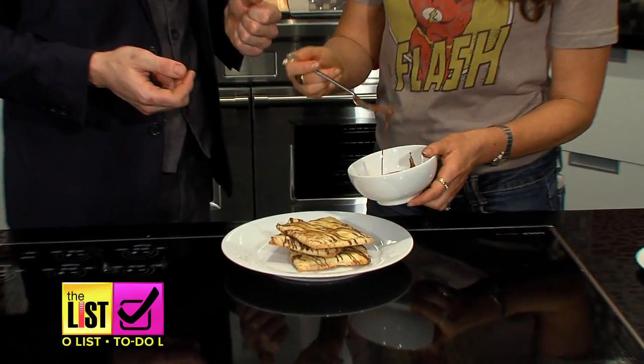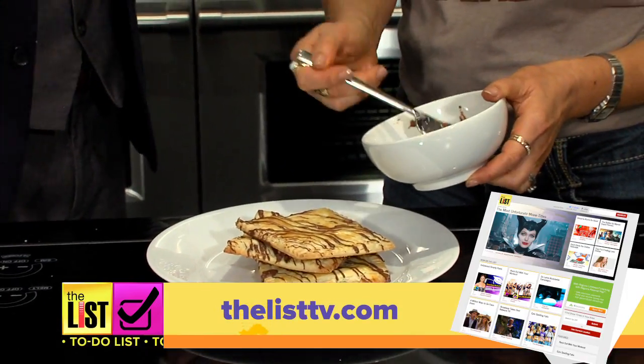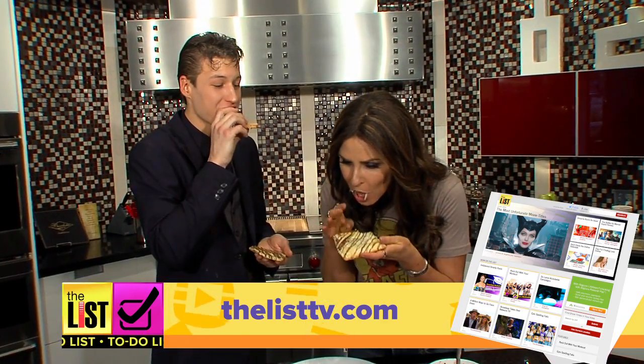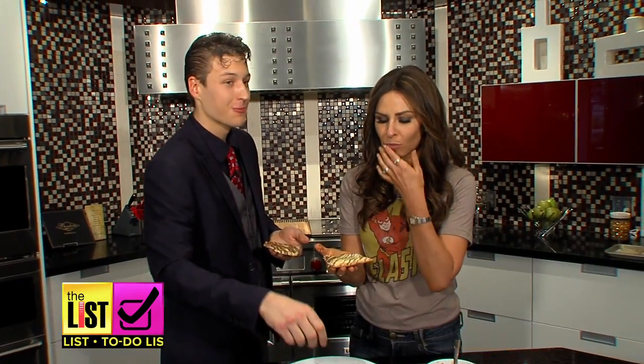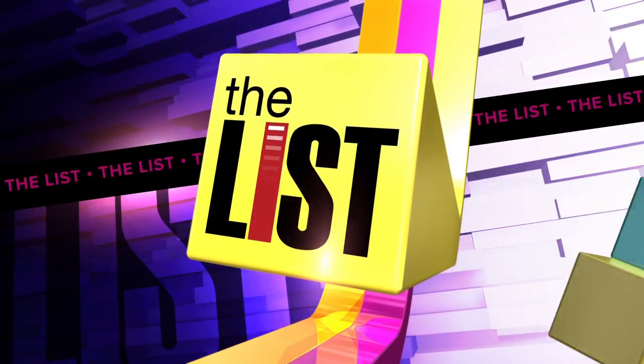For the full recipes — including one for a two-ingredient chocolate Pop-Tart — head online to thelisttv.com. It's flaky, it's all over my clothes, and it's delicious. Two ingredients, too good to be true, on our to-do list. It's so tasty.